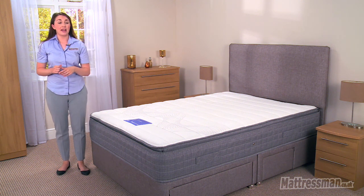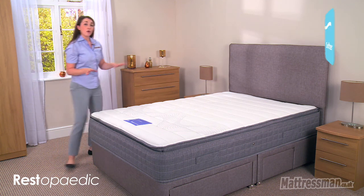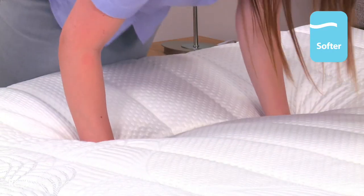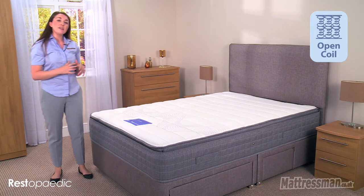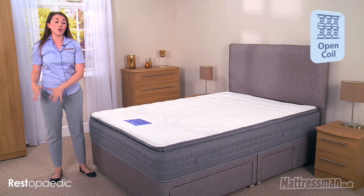Hi, I'm Chantelle from Mattressman and this is the Restipillow Comfort from Restipedic. Now it is soft rated but that doesn't mean you're not going to get the support that you need, because inside we have a very supportive 12.5 open coil spring unit and this is really going to evenly disperse and reduce any unwanted pressure on those key areas throughout your body.